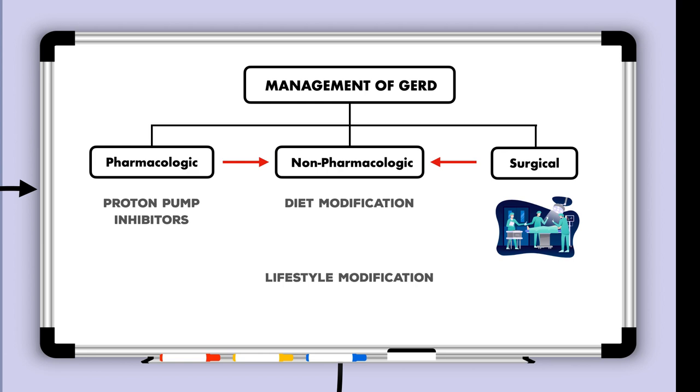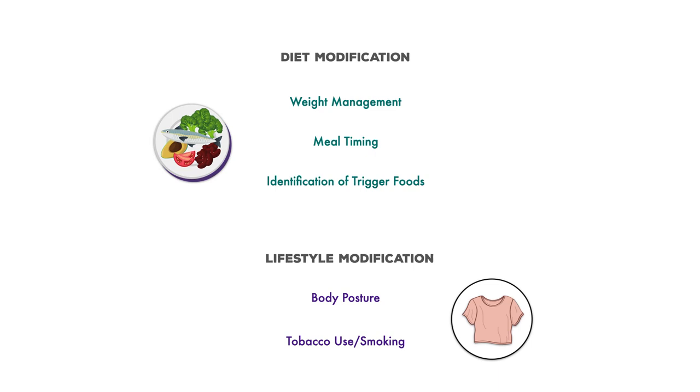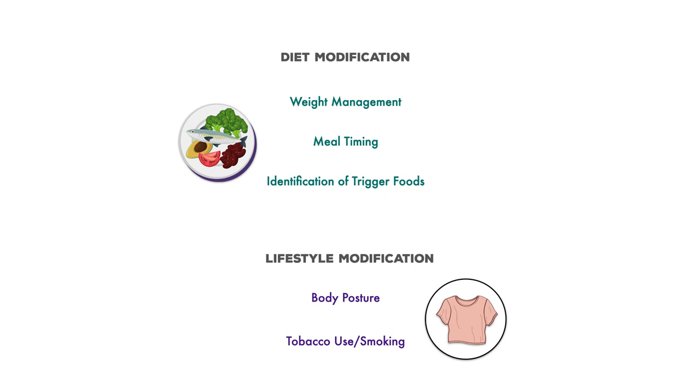I have broken the non-pharmacologic measures down into five subcategories. Under diet modification, we have weight management, meal timing, and the identification of trigger foods. Under lifestyle modification, we have body posture and tobacco use and smoking. There are also bonus considerations including meal size and the fit of clothing.